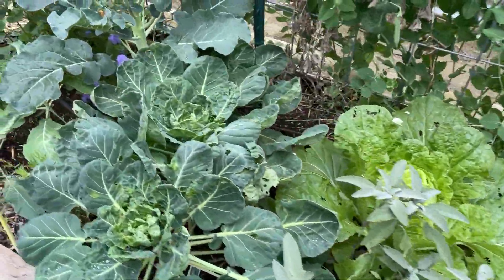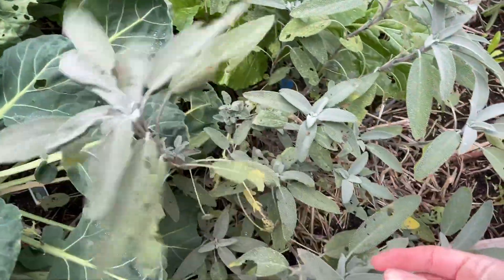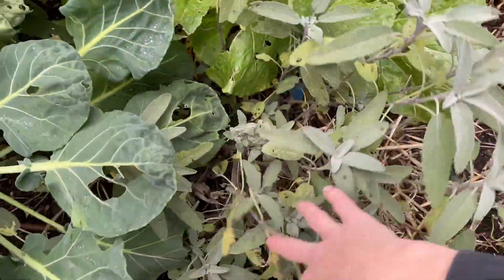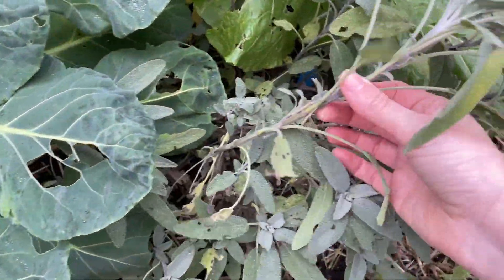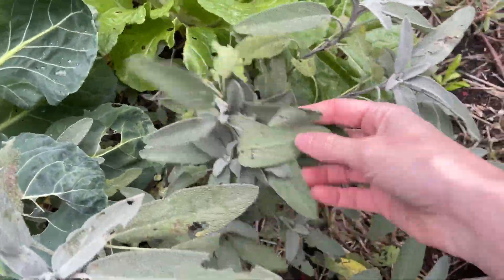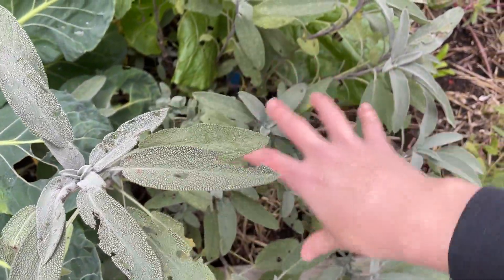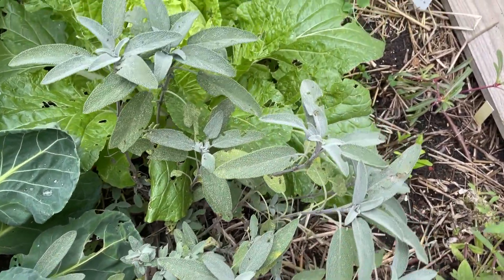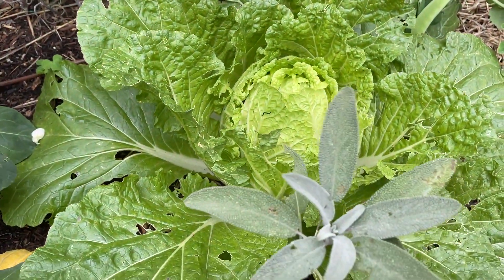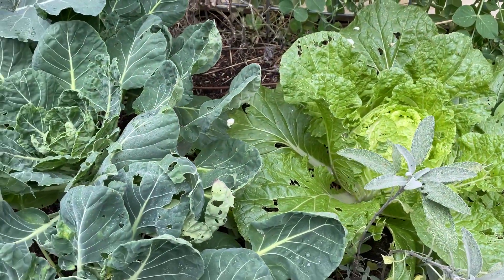On the other side of the arch trellis, we've packed this bed full. We have more herbs here — this is sage. It could use a little haircut; something's been munching on it. The more you cut, the more it'll grow and not get so woody. Cutting those top flowers will prevent it from going to seed too quickly and encourage a lot more growth from the bottom. And back here is another Napa cabbage — this one is really ready. So we're about to have a lot of cabbage; we'll probably need to do some sauerkraut.